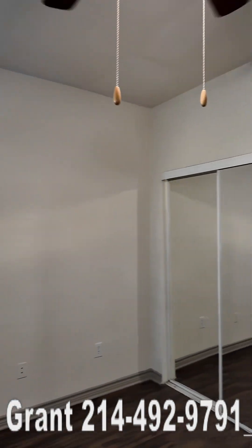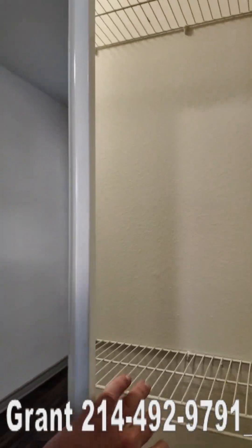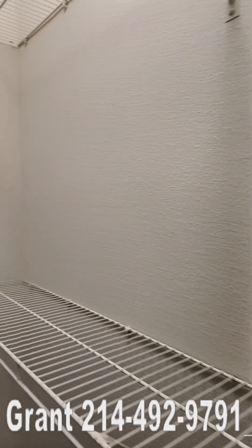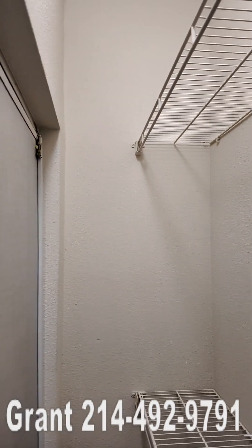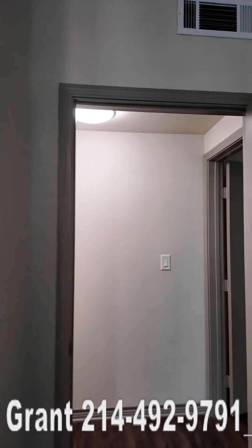You're not going to have quite as much space in here, so this is more of a queen. It does have a different closet too — you could still walk into it, but not really. It's more like a reach-in. It is a pretty good size, but it's just not as big as the other one. So that's bedroom number two.